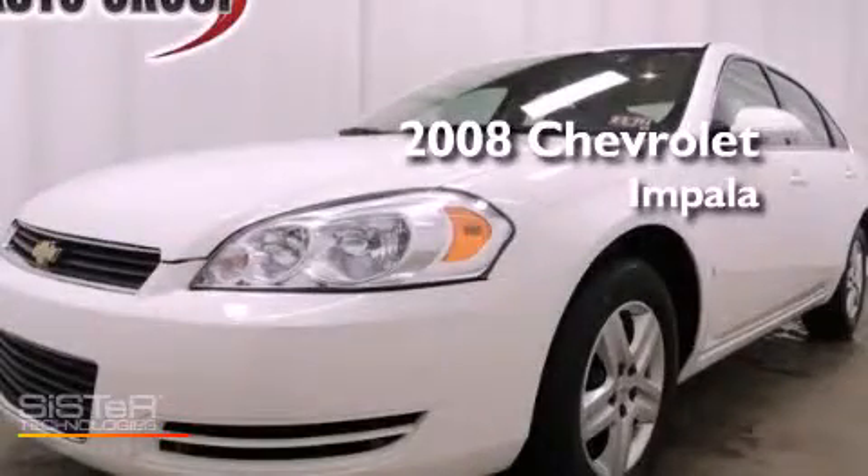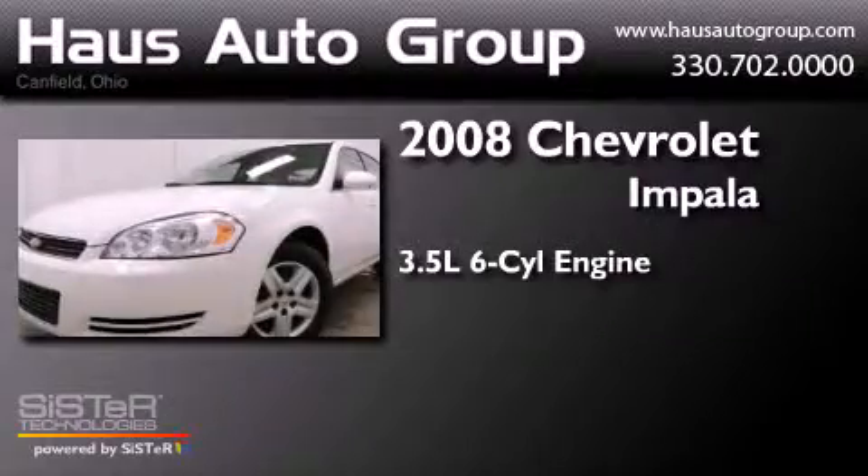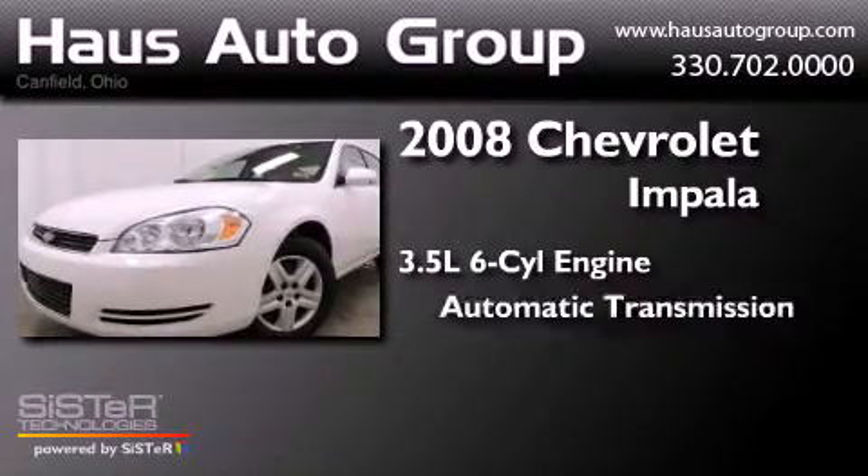This is a 2008 Chevrolet Impala. It has a 3.5-liter six-cylinder engine and an automatic transmission.